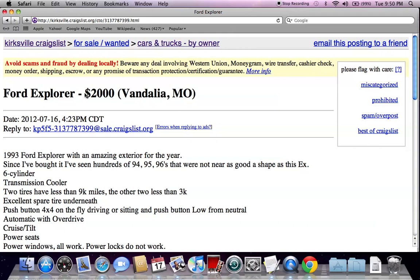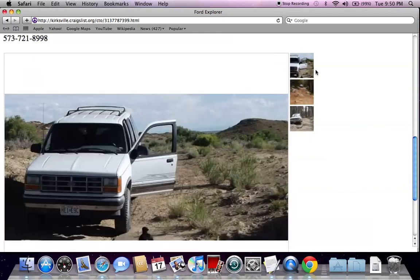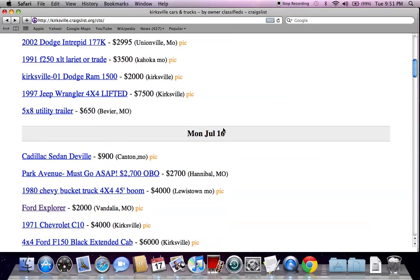A lot of classified ads will say $2,000 OBO. OBO means or best offer. A lot of times individuals may not be getting the interest at the current price and will want to take an offer. So instead of $2,000, if you have $1,800 or $1,700 cash, there's a good chance you could end up saving money by paying cash rather than trying to get up to the $2,000.